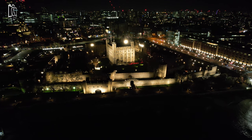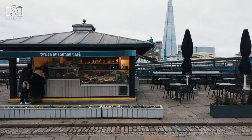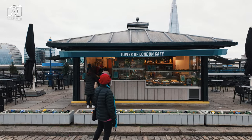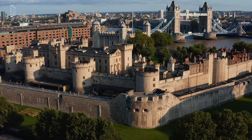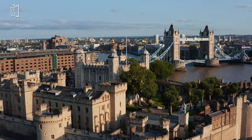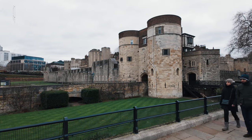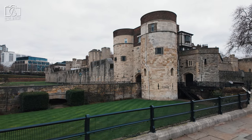Inside the Tower of London, visitors can explore a wealth of historical and cultural treasures. The White Tower, the oldest part of the complex, houses the Royal Armouries collection, displaying a vast array of armaments and armour used throughout English history. The Jewel House is another highlight, safeguarding the crown jewels — a stunning collection of regalia, crowns, and other precious items symbolising the British monarchy. The medieval palace area gives insight into the lives of past kings and queens who resided there, with recreated living quarters and period furnishings.